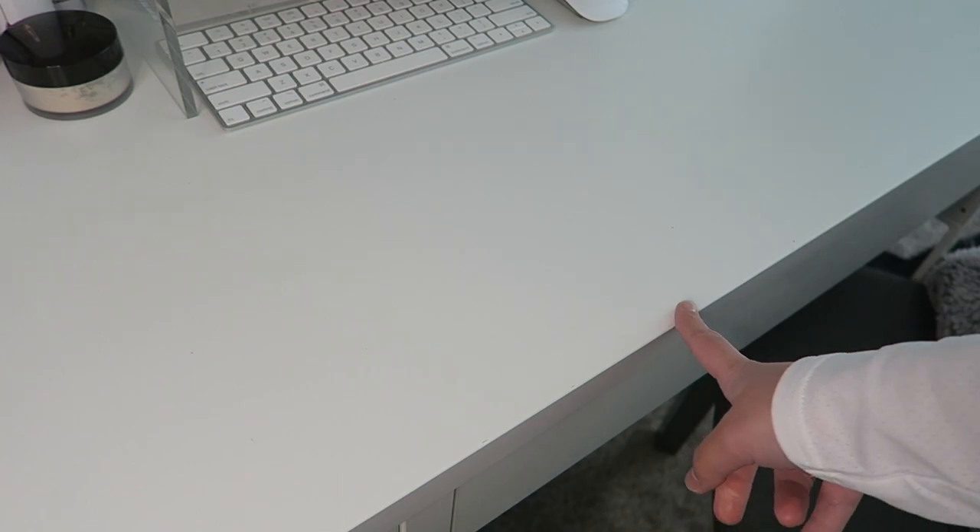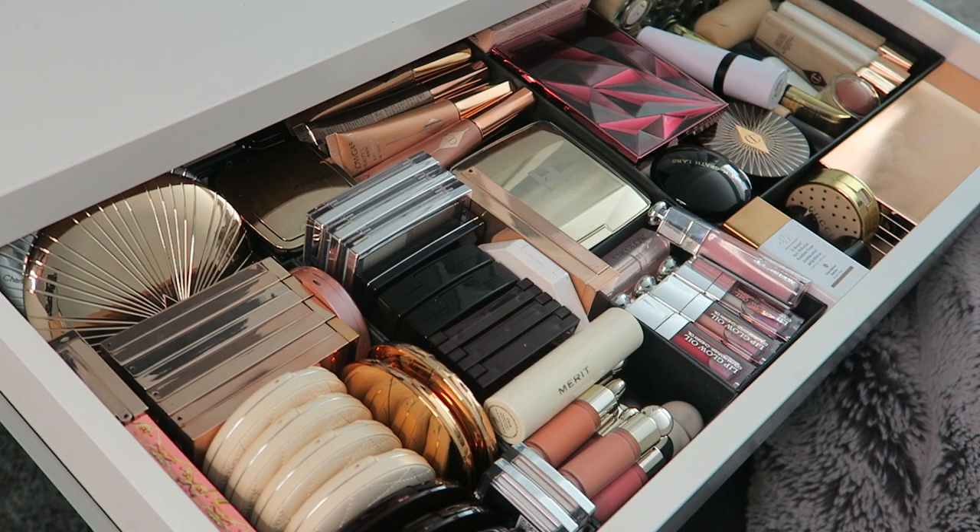This is where I keep all my makeup products — I try not to have more makeup than fits in this drawer. As you can see I have a lot of products, way more than any person possibly needs, but I love makeup. I've been collecting makeup for years and this is one of my hobbies, so I'm going to show you every single product I have.